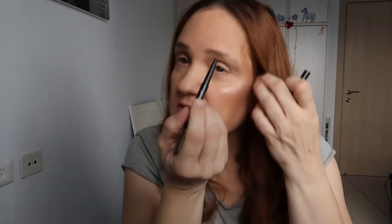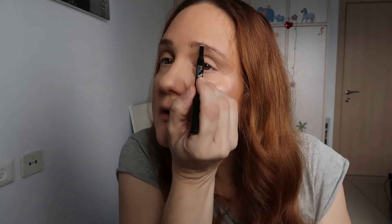I'll show you on the other side with my pencil how I do it — I just fill in like this. It doesn't have to be precise, because you follow it with the powder afterwards. It's very, very easy, and now I have brows. After filling in the brows, whether with the pencil or with the eyeshadow powder, the next step is setting them.